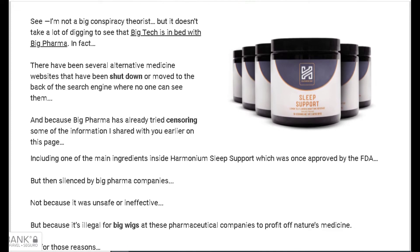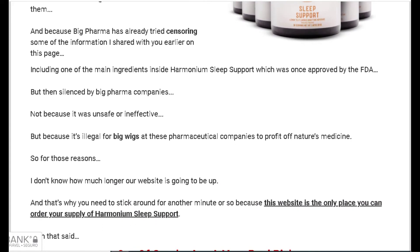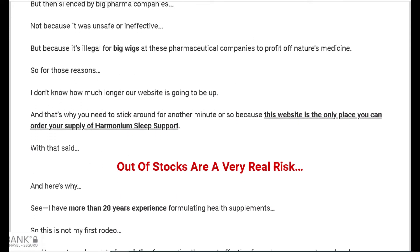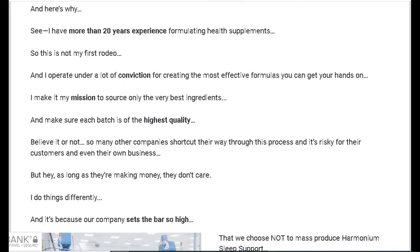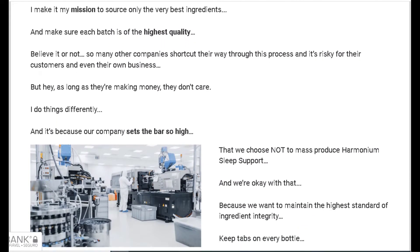You can see initial results in the first month, but most people have better results after 3 months of using this product. Also important to know: Harmonium Sleep Support has no side effects since it is natural.